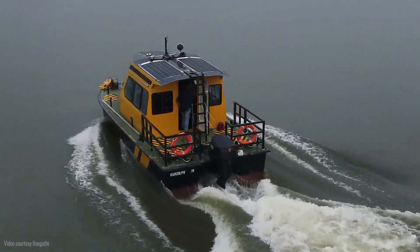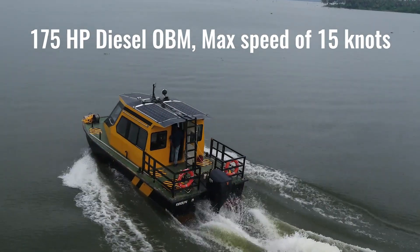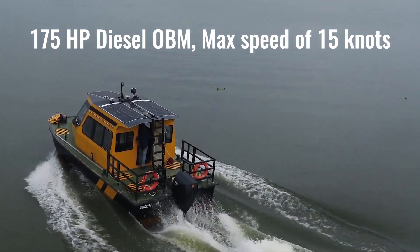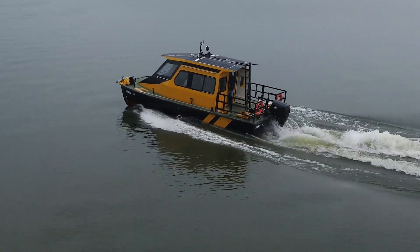The boat is powered by a high performance 175 horsepower outboard diesel engine from Ox Diesel. It promises high reliability, endurance, power and control.